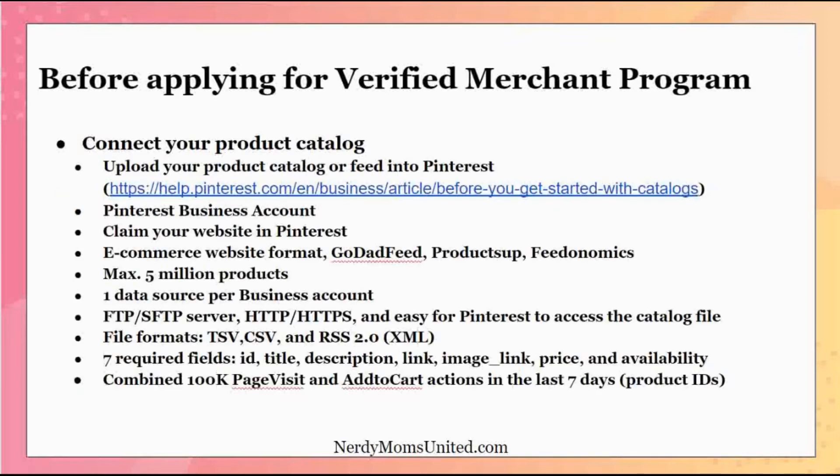Before you apply, you need to know how to connect your product catalog. To upload your product catalog or feed into Pinterest, use the link shown here — it tells you all the ins and outs of what you need to know first. You're going to want to make sure you have a Pinterest business account. If you don't have one, I have a video below that walks you through setting one up.